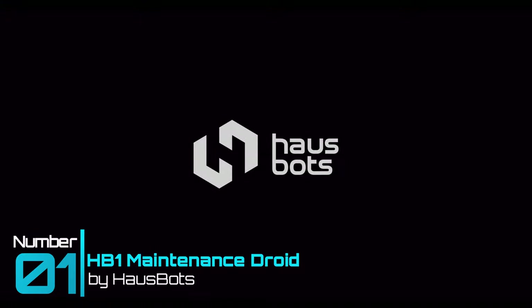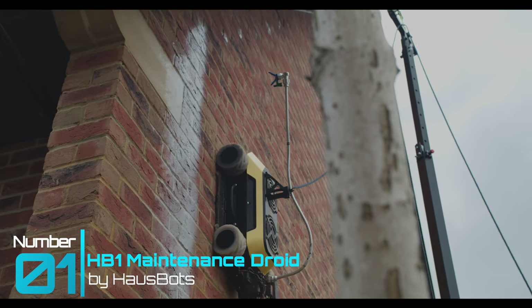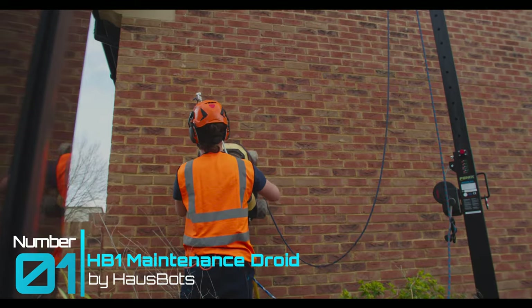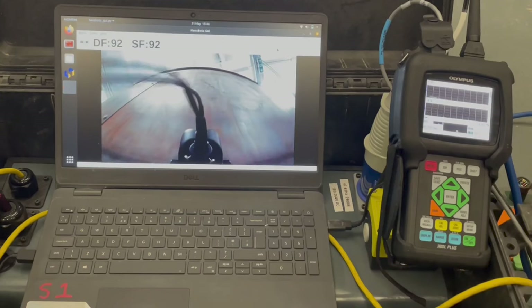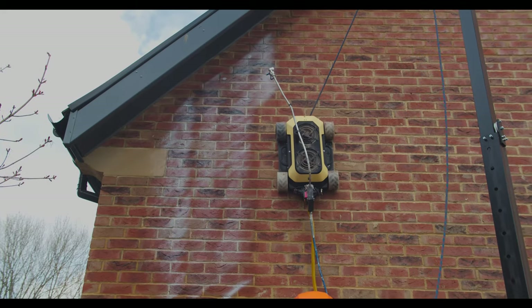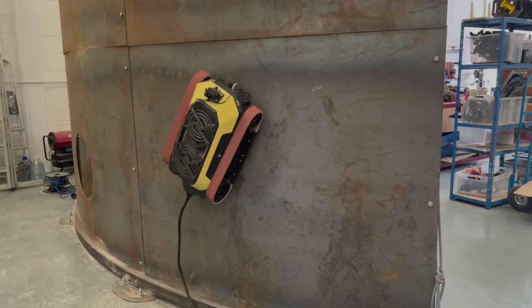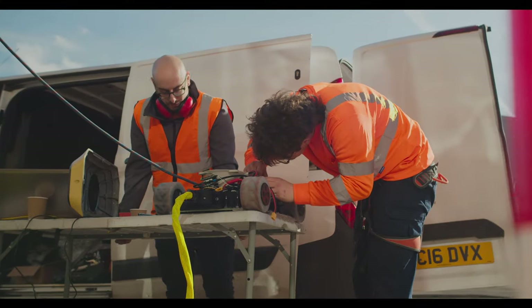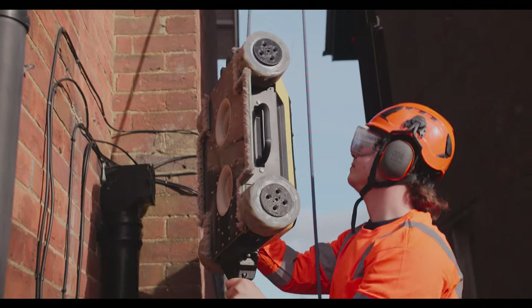Tool Gadget Number 1: Hossbot HB-1 Maintenance Droid. Spider-Man jokes aside, Hossbot has developed the HB-1 as a commercial building maintenance droid and surveyor. More specifically, it's designed to perform painting tasks, HD visual inspections, and infrastructure surveys. This incredible piece of technology uses a very old party trick to hold its grip on walls, and that trick is suction.